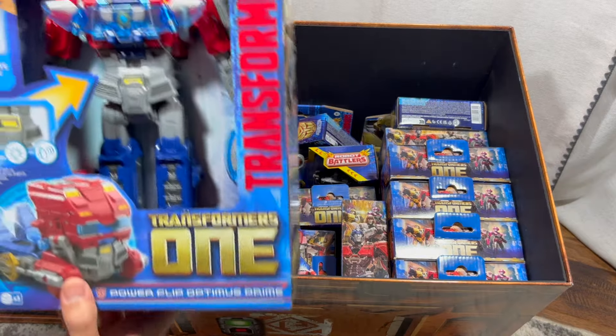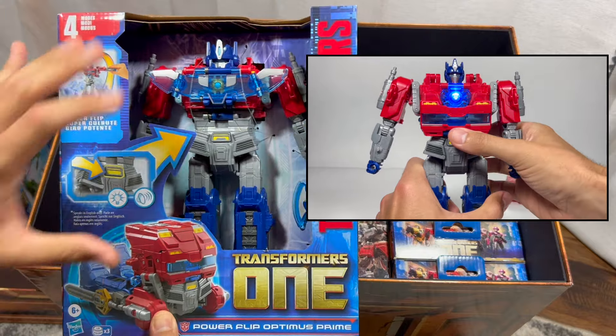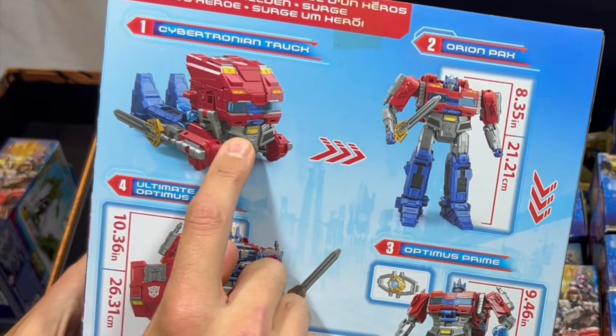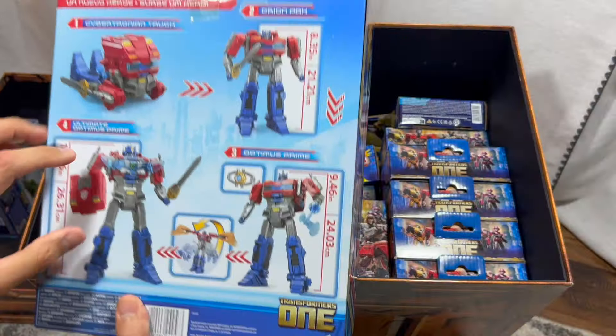Let's pull this big box out. I've done a video on this one — it's Power Flip Optimus Prime. It comes with different sound effects and four different modes: a Cybertronian truck, Orion Pax, Optimus Prime, and Ultimate Optimus Prime. You'll have to check out that video — this is a really fun figure.